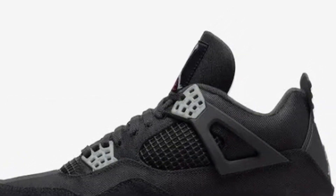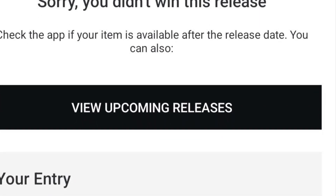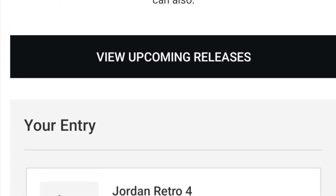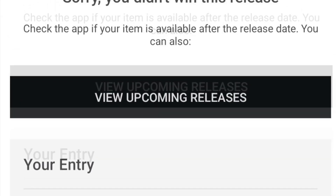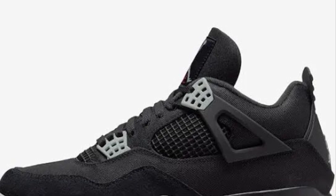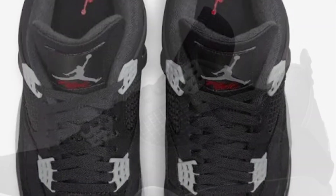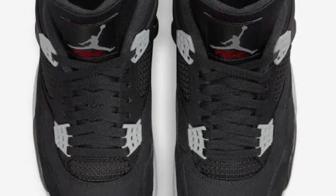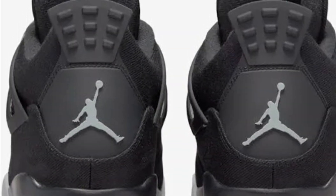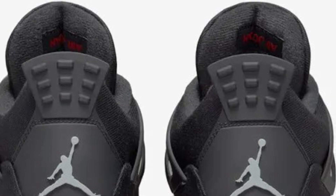Today was supposed to be the release of the Jordan 4 Black Canvas, but as you can see on the Flex app I wasn't even able to hit — I believe it's because they knew Jordan was going to push back the release. Some people were able to cop, but I heard some people were actually getting turned away from the store even after hitting on the Flex app. And anybody going on Sneakers to try to cop missed out. They're now releasing the Black Canvas Jordan 4s on the 5th.